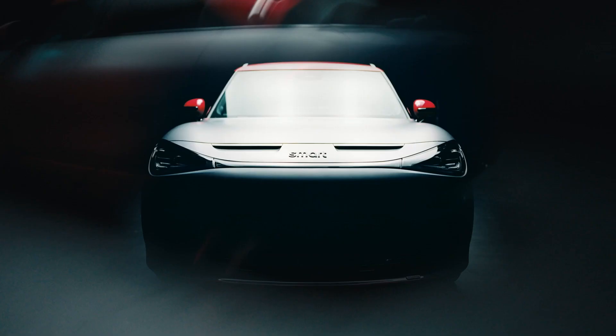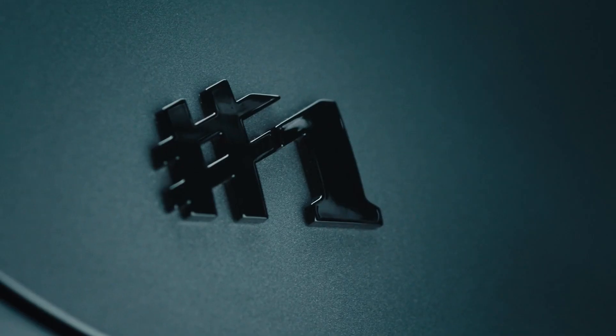After seeing the Hashtag 1 launch edition, we now have here the sport version — the Hashtag 1 Brabus. Are you ready for a small challenge? Born ready. I will ask you some questions. You have exactly 3.9 seconds to answer.